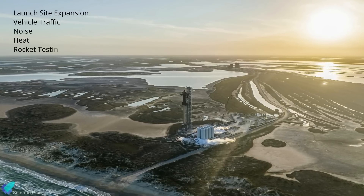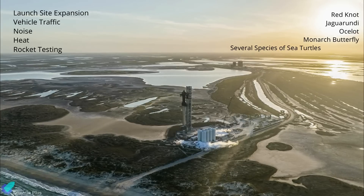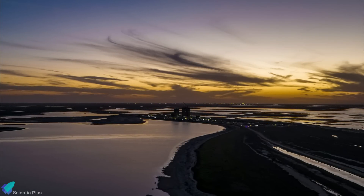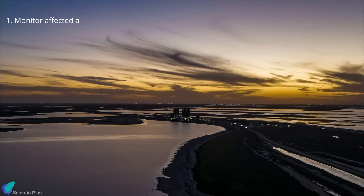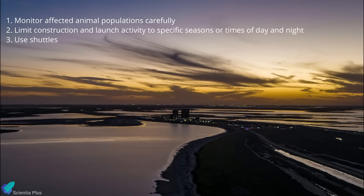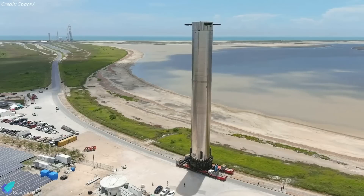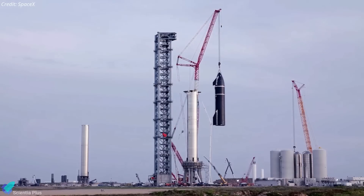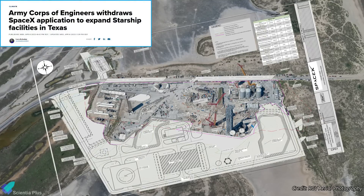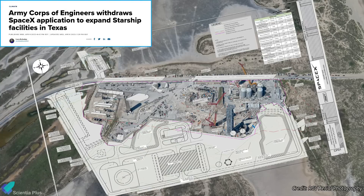Species potentially at risk include the red knot, jaguarundi, ocelot, monarch butterfly, and several species of sea turtles. Among its recommendations, the Fish and Wildlife Service wants SpaceX to monitor affected animal populations carefully, limit construction and launch activity to specific seasons or times of day and night, and use shuttles to reduce vehicle traffic of workers on location. This is not the first time SpaceX's activities at Boca Chica have raised concerns — in March, the U.S. Army Corps of Engineers asked the space agency to prove that its Starbase site expansion would not harm the area's endangered species, wetlands, and waters.